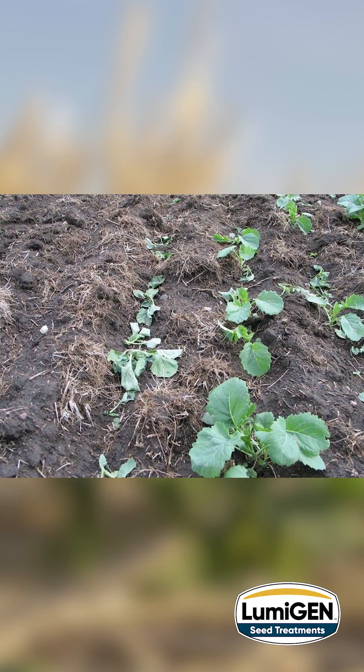I'm hearing reports of cutworms already being found in southern Alberta. These little critters will cut the plants off typically at or below the soil surface, leaving bare patches in the field and thereby reducing yield.